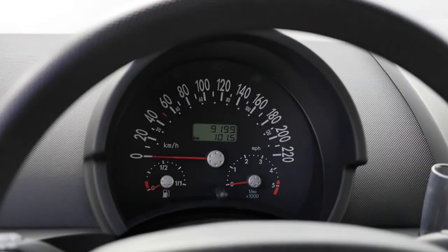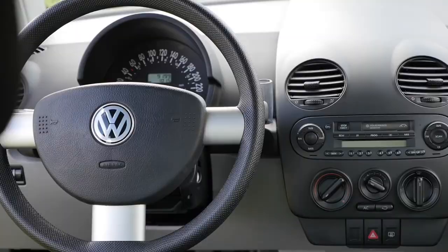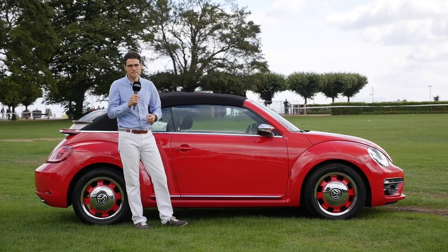In 1998, the new Beetle was released. You might remember it being in the Midtown Madness game by Microsoft as a great marketing stunt. It brought back many memories and gained its own fanbase. In 2011, the second generation was released, which was 27 cm longer.